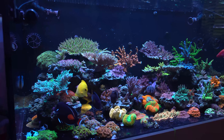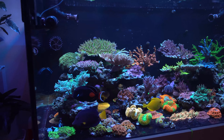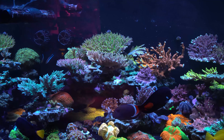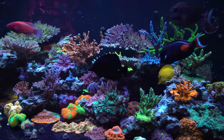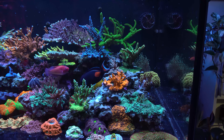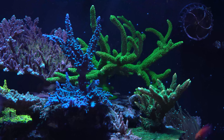Your tank is looking fabulous as always and stuff has grown in like crazy since last time I was here. It's been probably a year and a half. So this all started from frags right? All frags, no colonies. And about how long has your tank been up and running? It's about two years and four months.